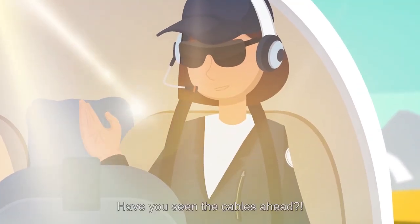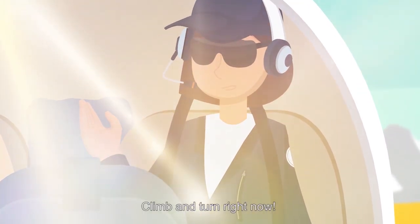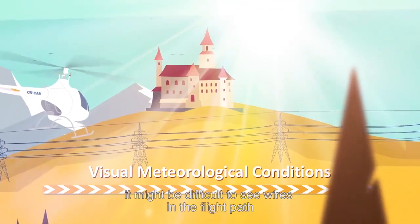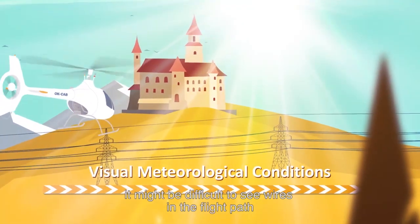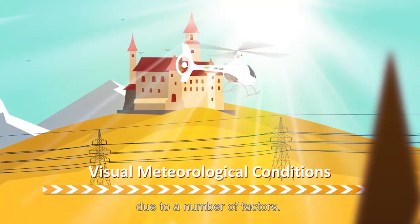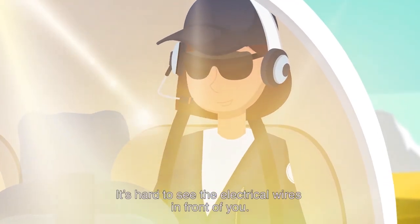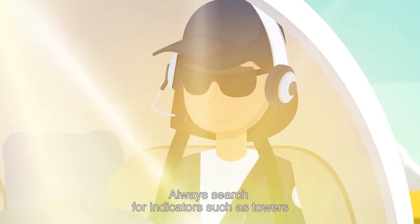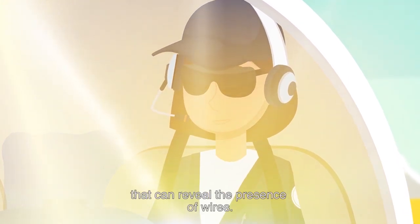Have you seen the cables ahead? Climb and turn right now! Even in visual meteorological conditions, it might be difficult to see wires in the flight path due to a number of factors. Always search for indicators such as towers that can reveal the presence of wires.